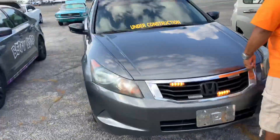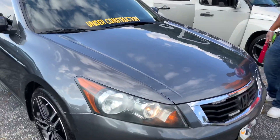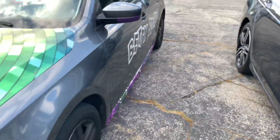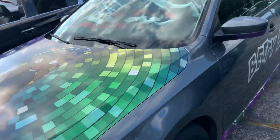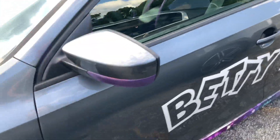And right over here looks like a Honda Accord - says 'under construction,' got amber lights and flashers and big rims on it. And a Volkswagen with vinyl wrap on it that almost looks like Betty Boop right there - and the side even says Betty Boop. That's funny.